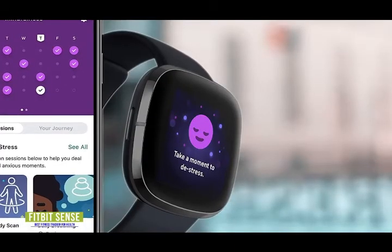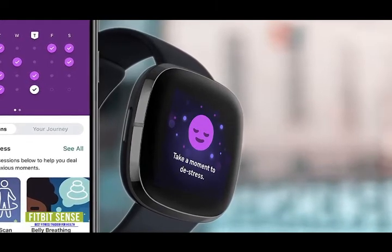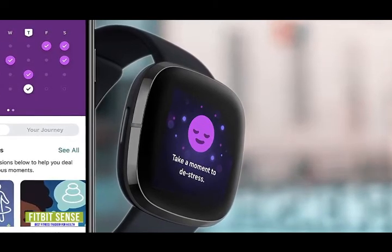Overall, the Fitbit Sense has a ton of sensors and monitors designed to keep a close eye on your health, on top of being an exceptional fitness tracker. If these features matter to you, then the Sense is going to be a worthwhile investment.